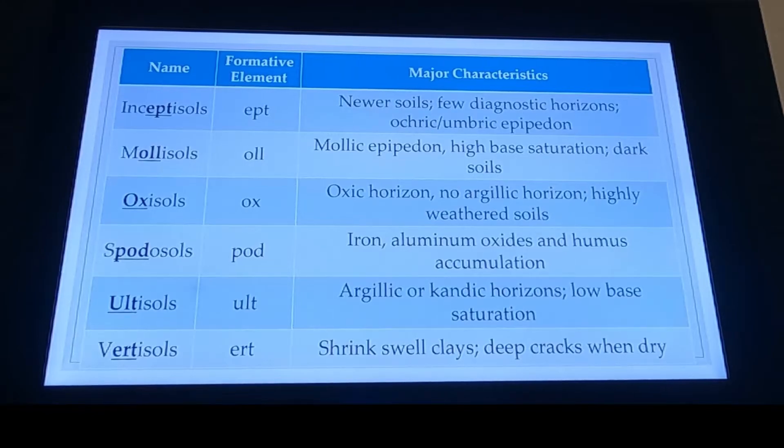And then finally our Vertisols, and these are going to be our shrink-swell clays. When I think about Vertisols, I think about vertical — such that those cracks form downward, not horizontally.